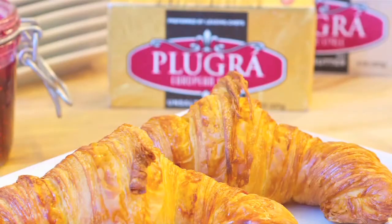Other applications are croissants, for example. The low moisture content really helps make those nice laminate layers. Puff pastry is the same.